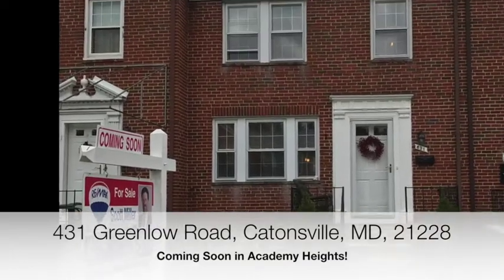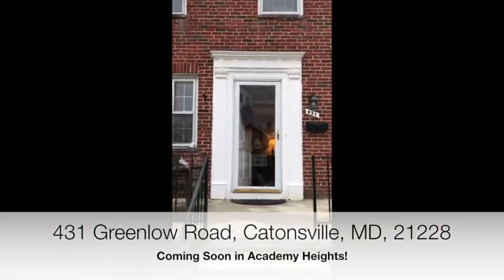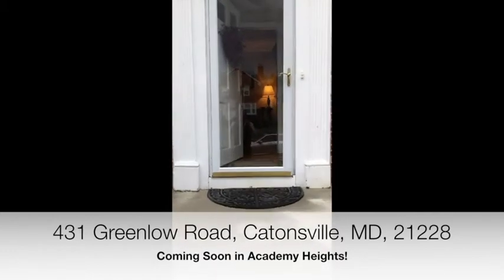Hi, I'm Steve Miller with the Scott O. Miller & Associates team of RE-MAX 100, and welcome to a sneak peek of our new listing at 431 Greenlow Road in Catonsville.